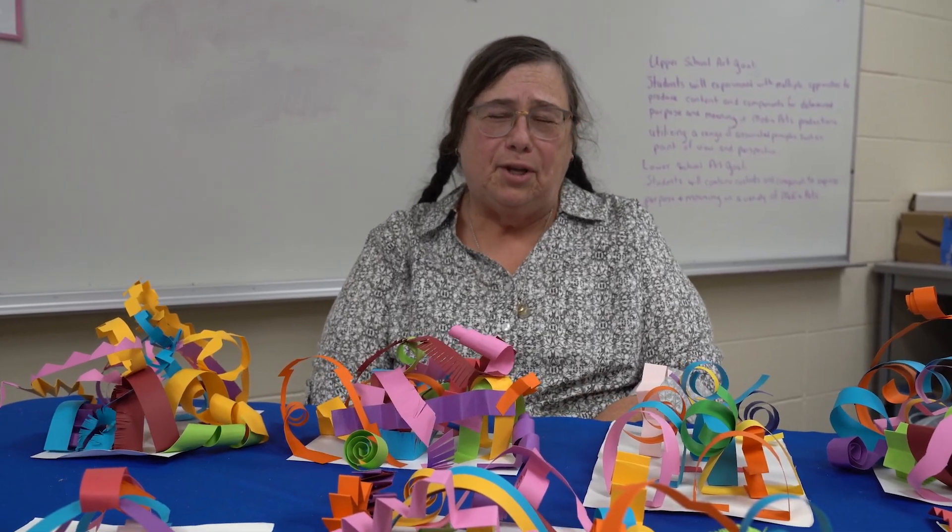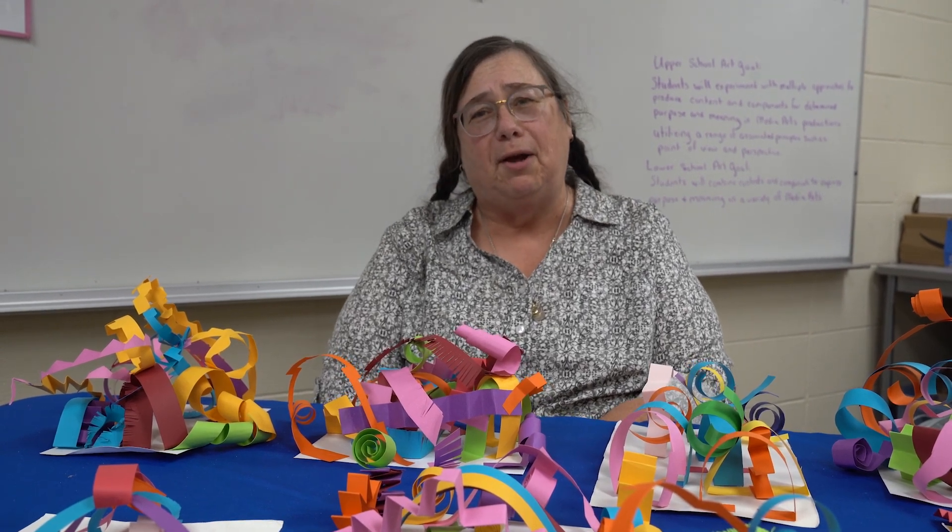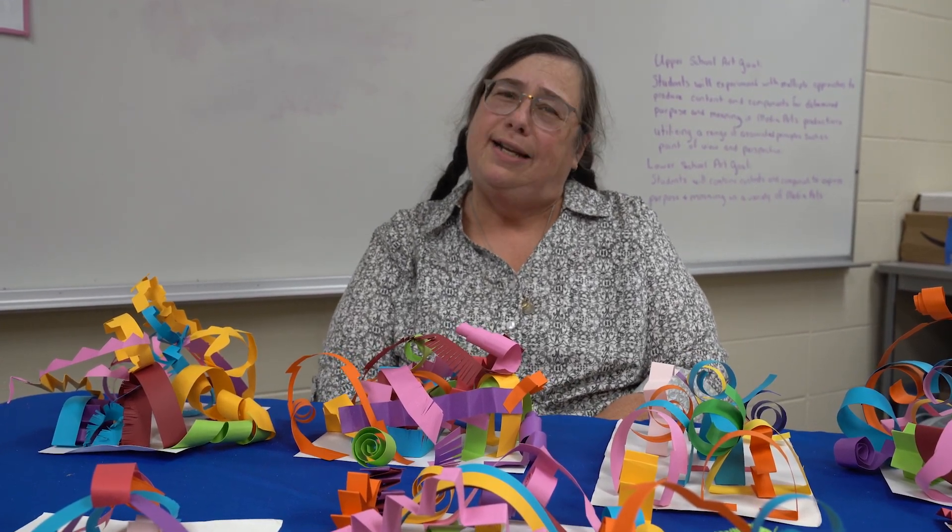Thank you for taking the time to look at our artwork, and we will be back many more times during the year, I hope, to show you more of the creativity of our students. Thank you.